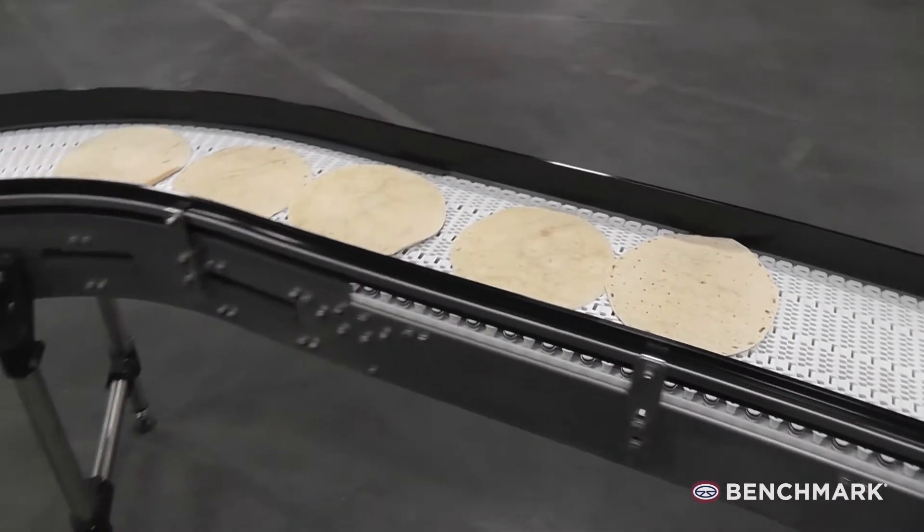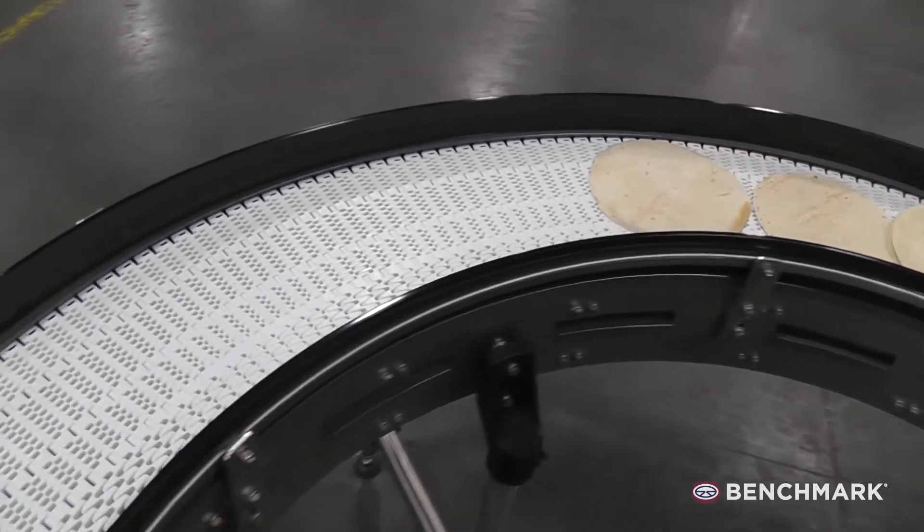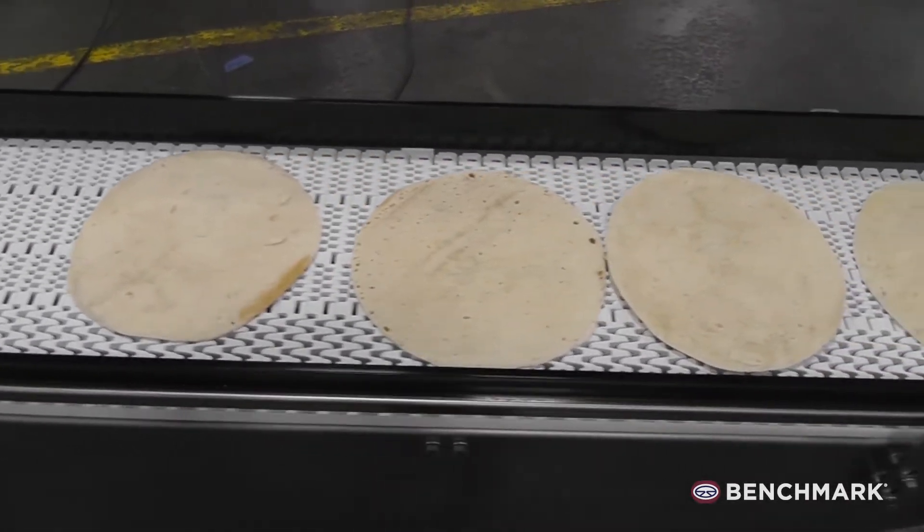As available space is often limited and safety is a primary concern, Benchmark's licensed Intralox Nose Roller Tight Turn helps address complex challenges in layout design.